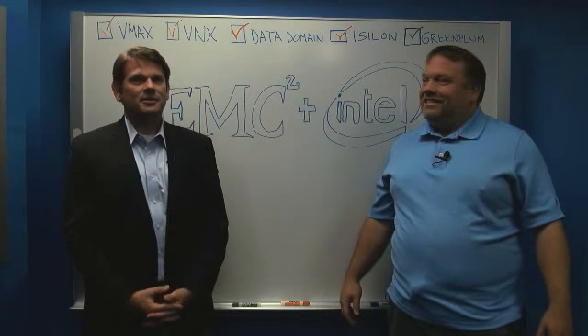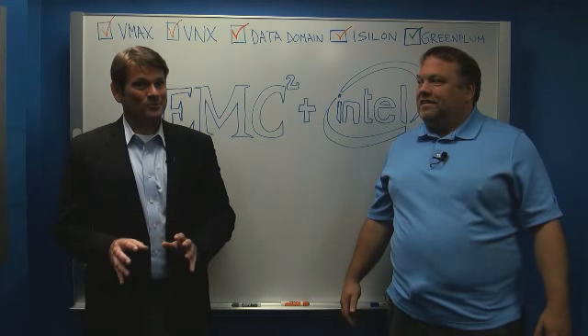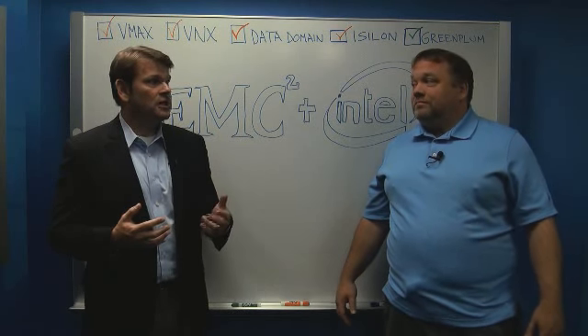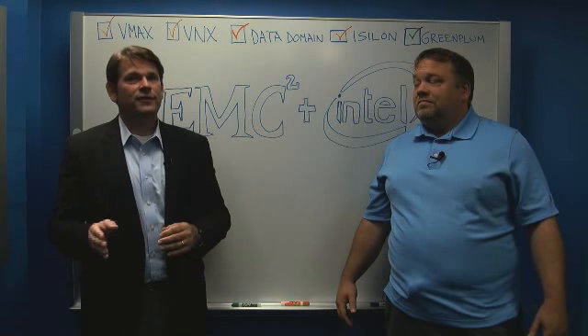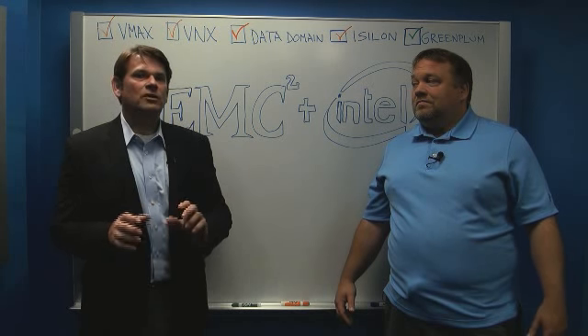We talked today about some of EMC's products and about the fact that not all data is created equal. We also talked about the partnership between Intel and EMC — how longstanding and how tight that partnership is, and how important it will be moving forward. From a data storage perspective, studies suggest that between 2010 and 2020, the amount of data that will need to be stored globally is going to increase somewhere between 40 and 50 fold. Not all of that data is created equally — it needs to be stored very intelligently.